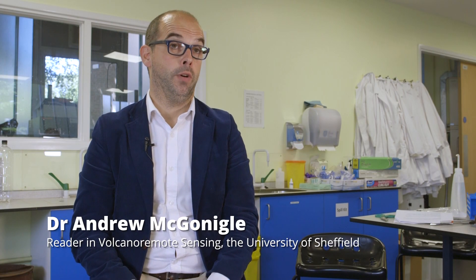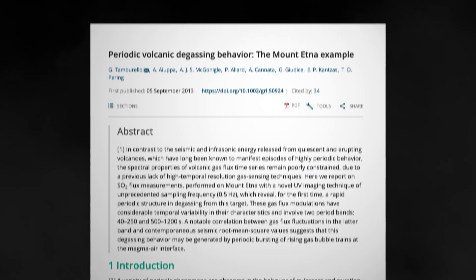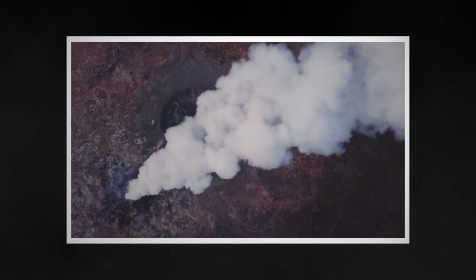Prior to an eruption, volcanoes typically change their degassing behaviour — the gas levels might increase as magmas move towards the surface, or the gas levels might decrease due to pressurisation, or for various other reasons the chemistry might change.